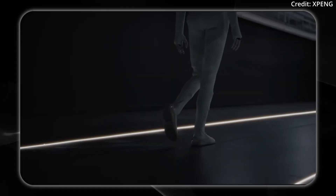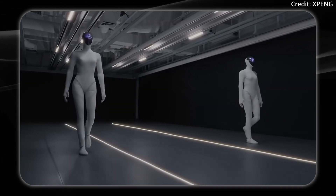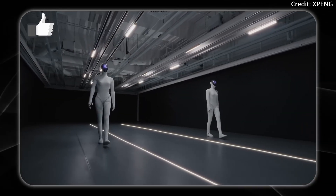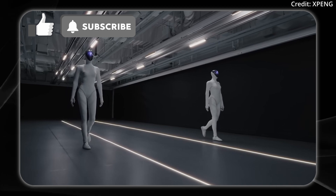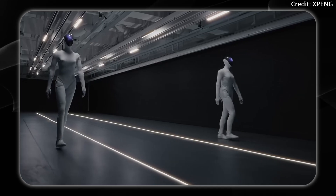Starting with this video of Xpeng's Iron, its newest humanoid robot. They released this about a week and a half ago, and they had to cut off the clothes to verify that it wasn't a human in a suit. They've now released a new video of the robot walking its catwalk in a straight line, something that hasn't been done by other robots so far.